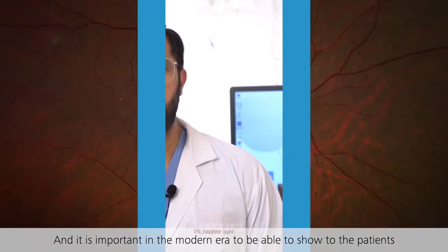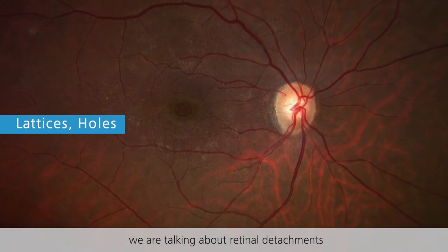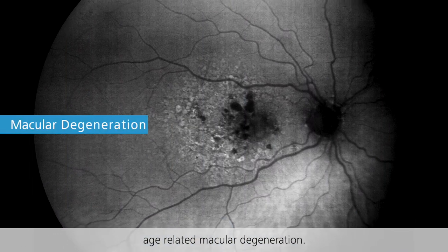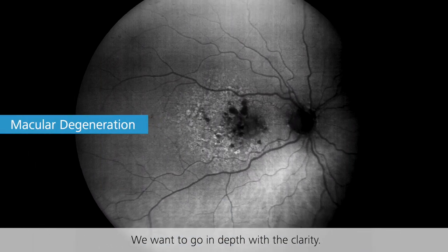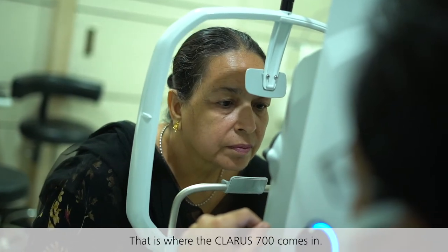It is important in the modern era to be able to show patients what we're talking about — lattices, holes, retinal detachments, peripheral diseases, age-driven macular degenerations. We want to go in depth with clarity. That is where the Claris 700 comes in.